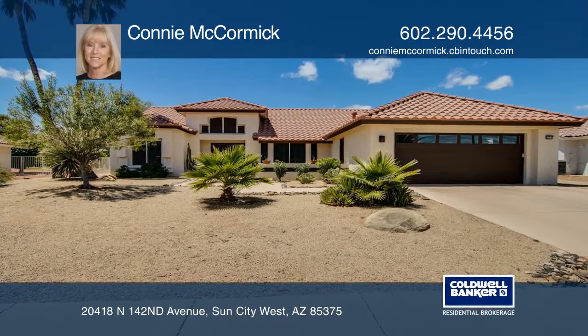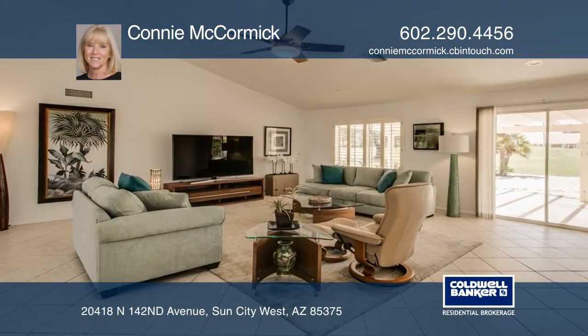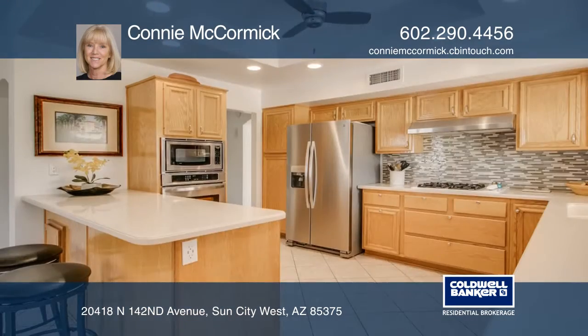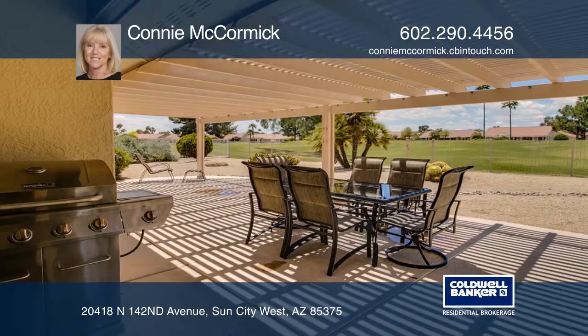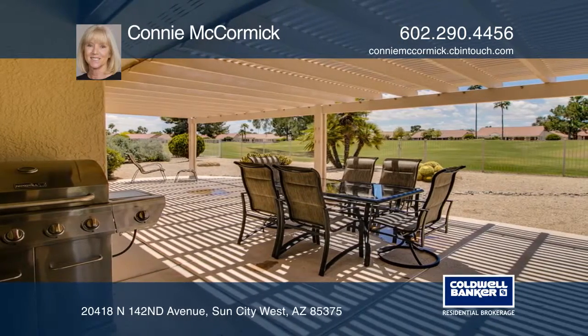This beautiful move-in ready home on Echo Mesa Golf Course offers two bedrooms, two baths, plus a den, and includes a fully fenced backyard with a large private patio overlooking the golf course with great sunset views.